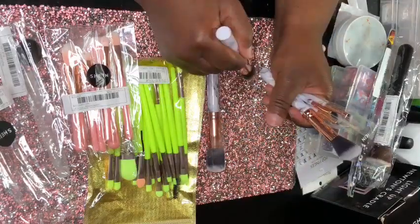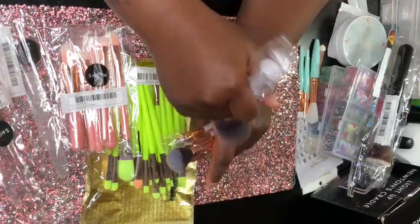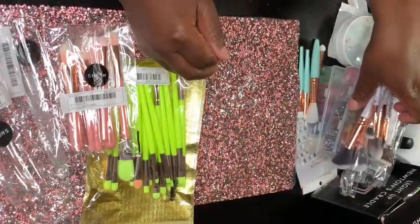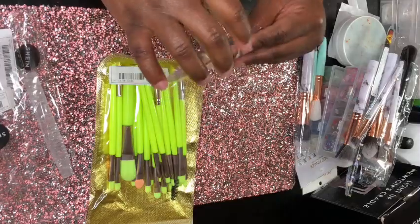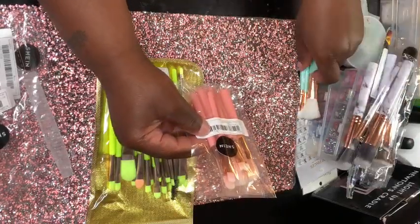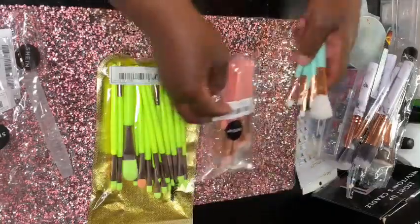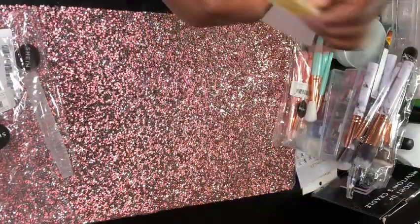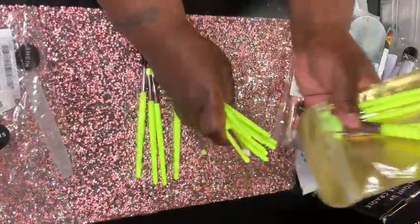I haven't done my makeup with these yet but I will pretty soon — I'm going to do practice because I know how to do the basics but right now I'm learning eyeliners and other stuff. I was going to practice on my 15-year-old daughter and she said she didn't care as long as she got the lashes. The pink brush set was like six or seven brushes for about a dollar, and the marble set was like two or three dollars for a whole bunch of them.